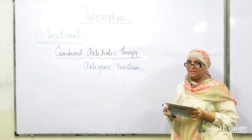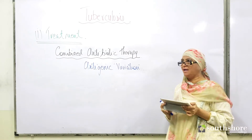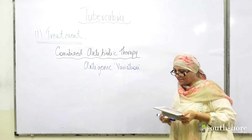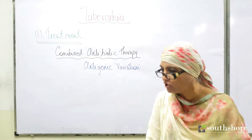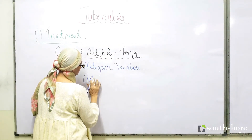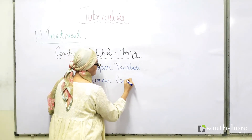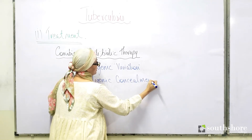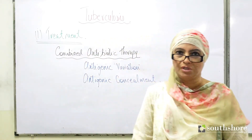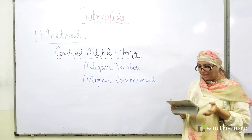Another problem with the bacteria is that it hides inside body cells — it will hide inside the lungs, bones, lymph nodes, and intestines. That term is called antigenic concealment. It's not very easy to reach the bacteria, so again we need to take multiple antibiotics.